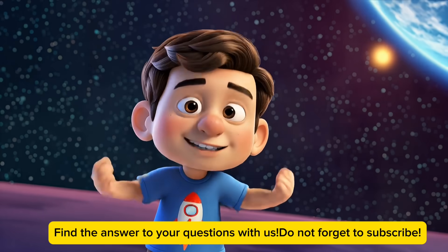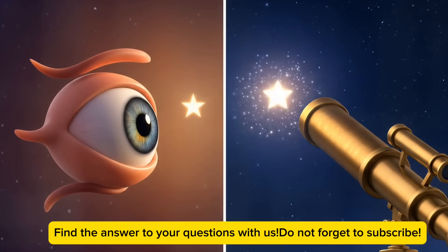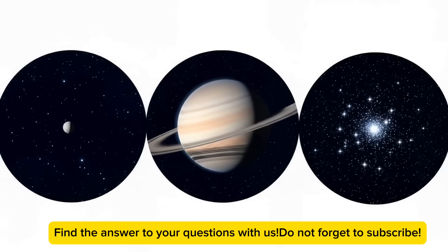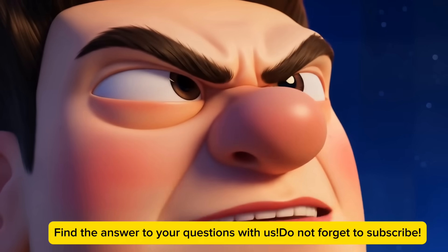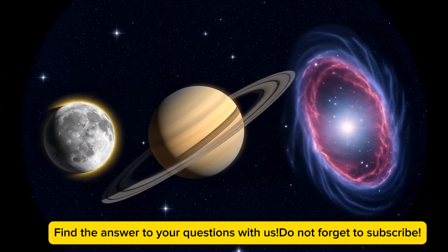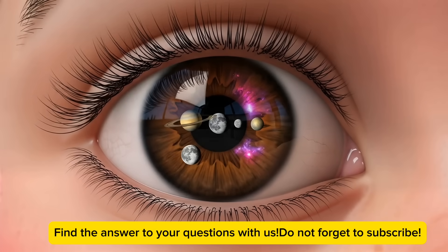So what exactly is a telescope? Well, it's like a super-powered eye that helps us see things that are really, really far away. You know how sometimes you squint to see something better? A telescope does that for us, but way better. It's like having a magical magnifying glass that can look at stuff millions of miles away in space. Our eyes are amazing, but they can only see so far. Space is huge, and a lot of the cool stuff out there is too far or too small for our eyes to see on their own. That's where telescopes come in — they're like giving our eyes superpowers.